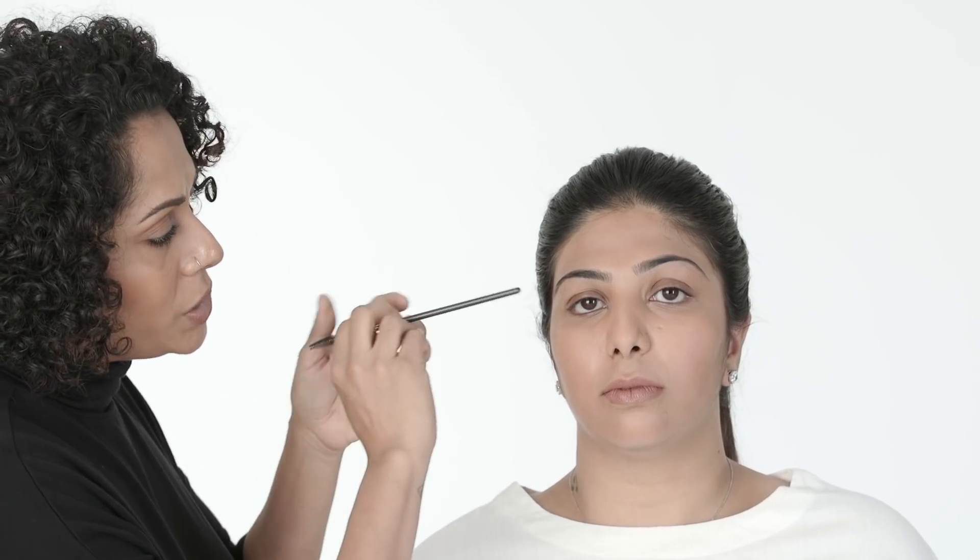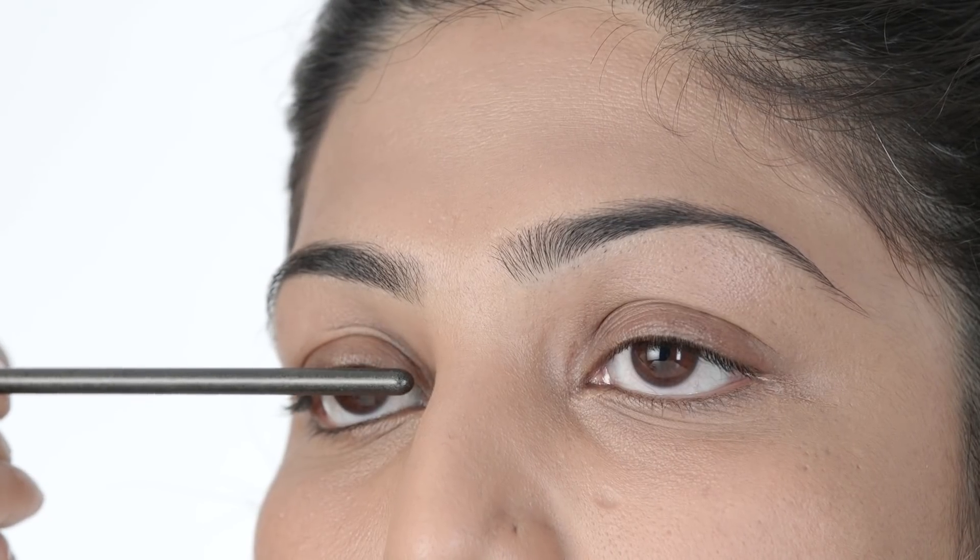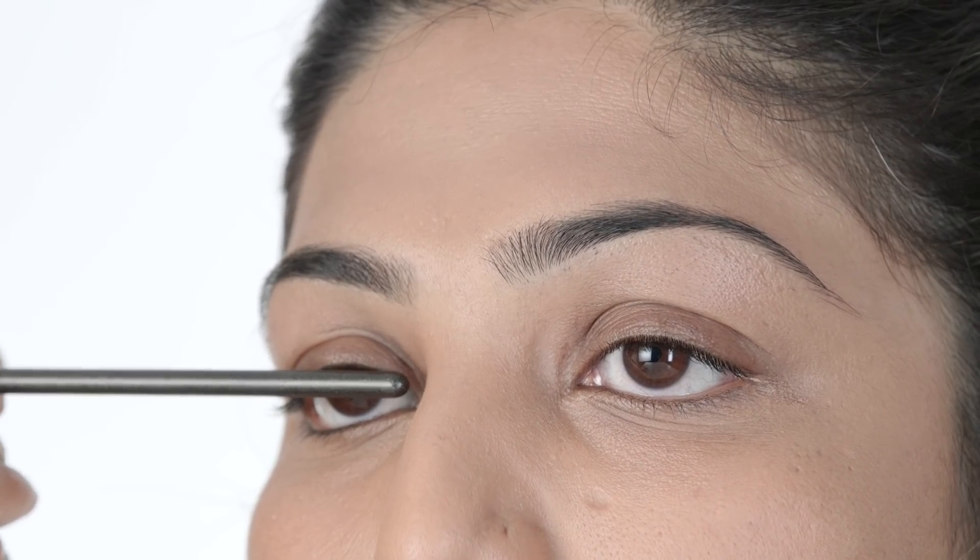In our model's case, we can clearly see that she has downturned or droopy eyes. To confirm this, take a stirrer or thin brush and hold it right in the center of the eyeball against the nose — you'll see that the outer corner of the eye droops below the brush. That's a pretty clear indication of droopy eyes.